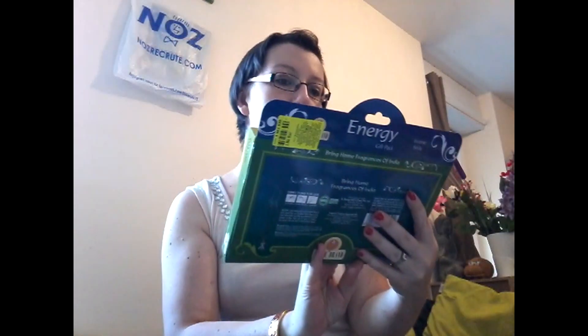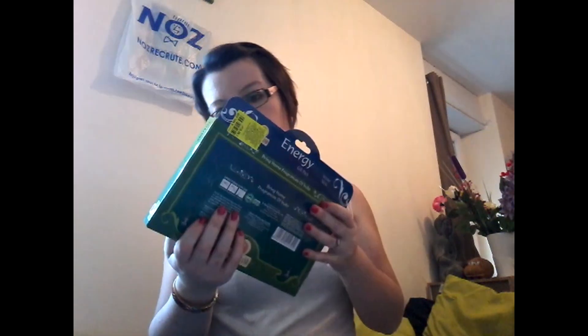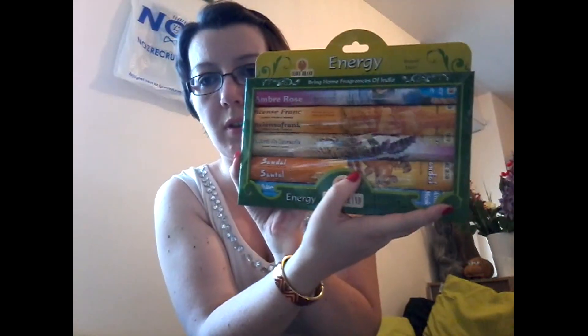Un lot d'encens à 2,50 euros. On a plusieurs encens : ambre rose, c'est pas écrit en français donc je ne sais pas trop ce que c'est. Il y a la joie de la lavande, la douce santal et white musk. Moi, j'aime beaucoup l'encens, c'est très agréable quand on en met.